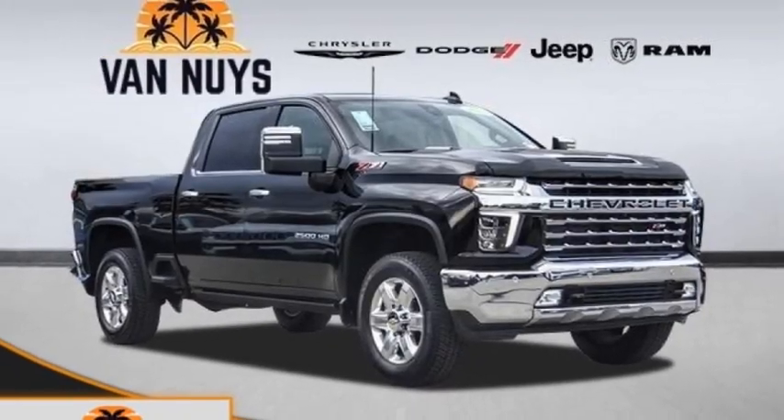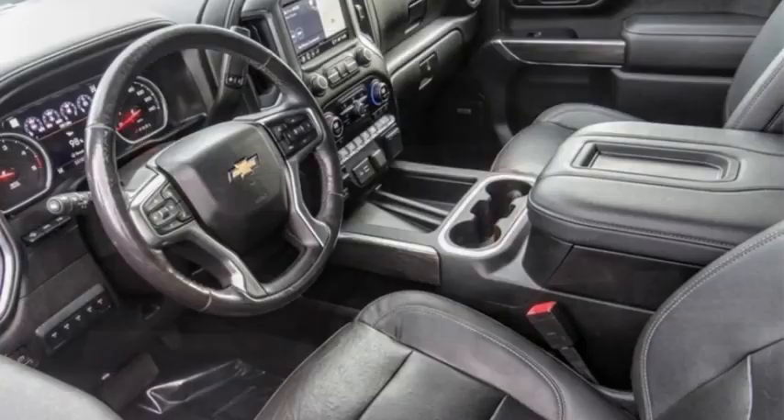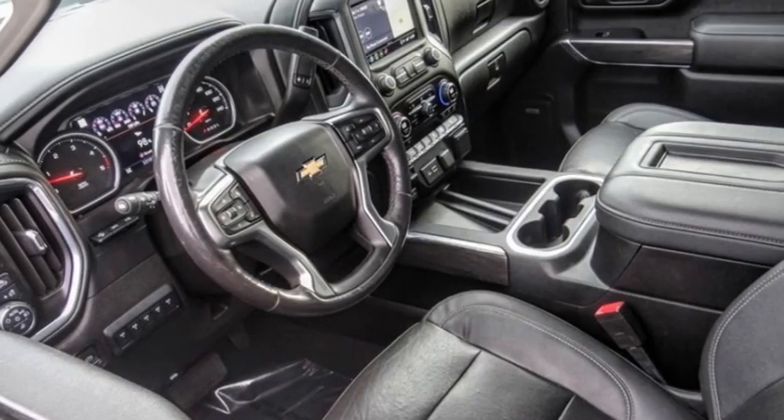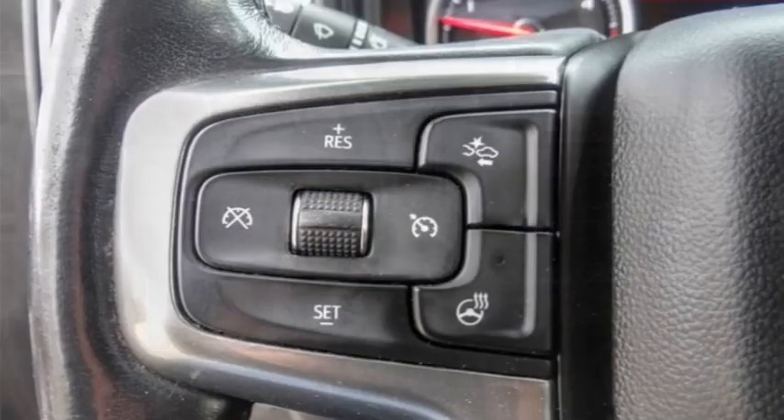We are pleased to show you the 2021 Silverado 2500 HD. This pickup truck pulls unlike any other. This vehicle has less than 35,000 miles.